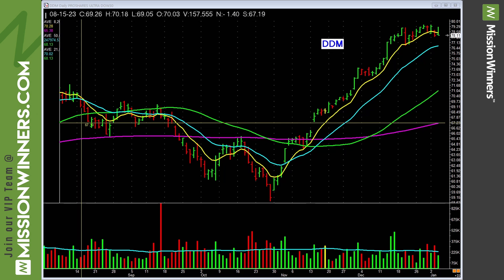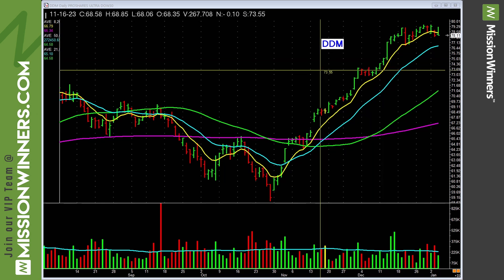Hello, everybody. This is Pat Walker, Mission to Winners, doing a video overview of the ETFs. Why do we look at the ETFs? Here's a fact: leading groups produce leading stocks, and leading stocks produce leading groups. By looking at the ETFs, we can see where there is strength, areas to potentially concentrate on as far as the ETF or the stocks in that group, but it also helps us avoid lagging sectors and stocks.